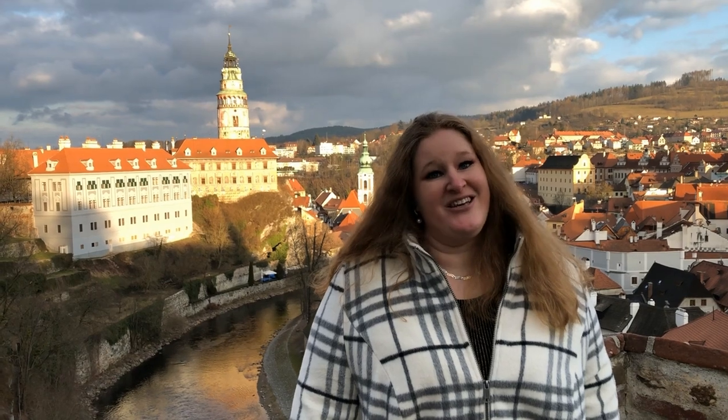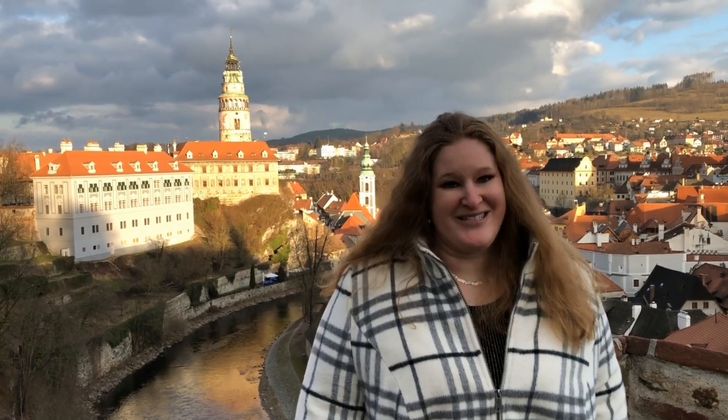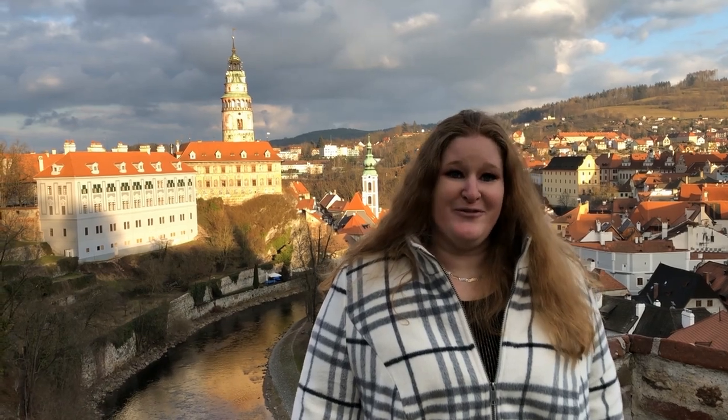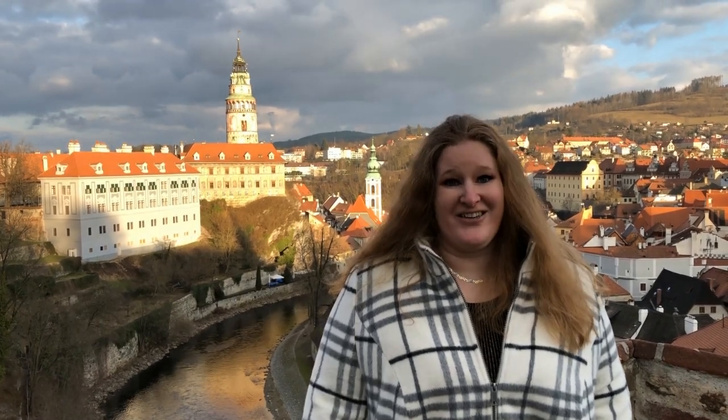I must admit, Český Krumlov is not overrated. It's really good and it's definitely worth visiting — I have to recommend it. It might be full of tourists, but look at the views. It's just breathtaking. I love it.